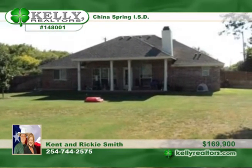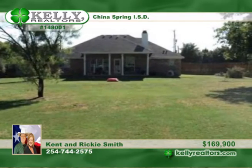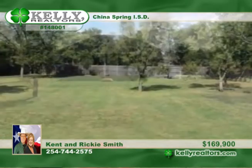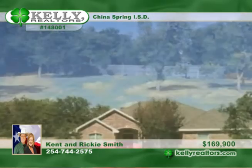The spacious family room includes a wood-burning fireplace and wood laminate floors. The unique and spacious master suite features a master bath with a garden tub and shower. Check out the enormous backyard with a privacy fence.